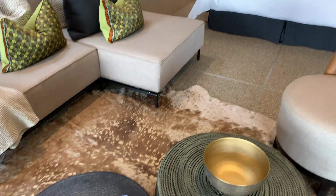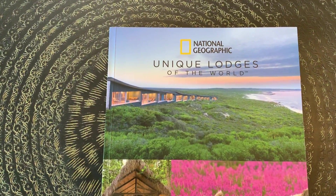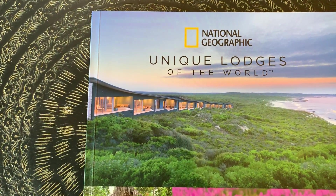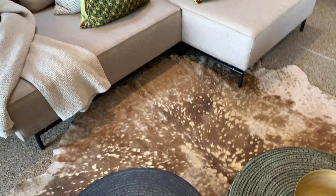This place actually happens to be one of the lodges in the book National Geographic's Unique Lodges of the World. This is called Earth Lodge and it's in South Africa.